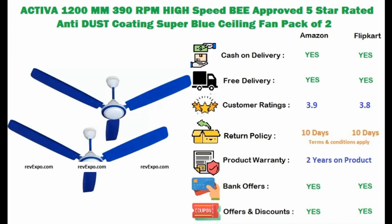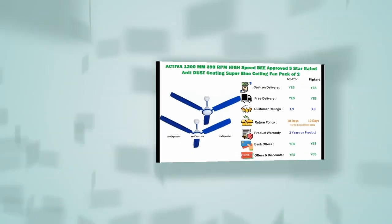Activa Ceiling Fan. This product is available on Amazon as well as on Flipkart and rated 3.9 on Amazon and 3.8 on Flipkart.